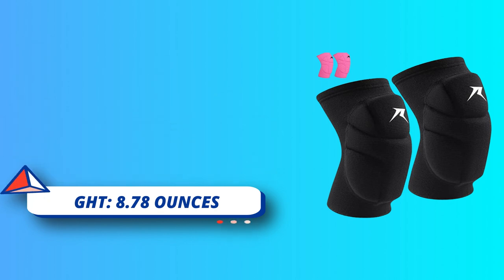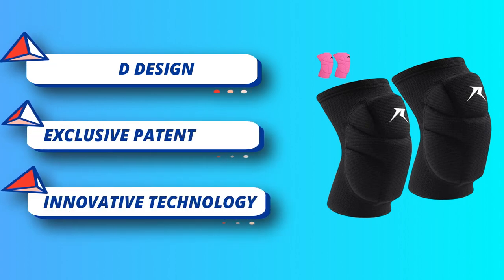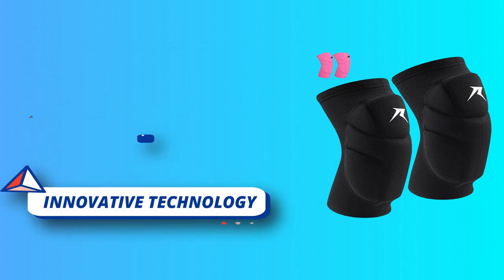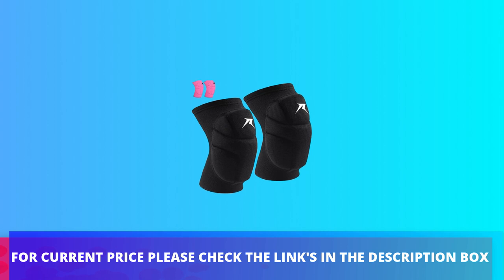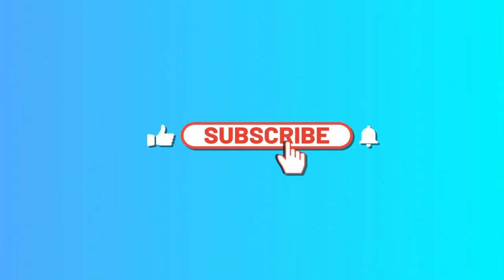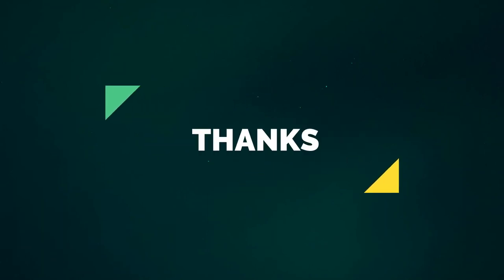The advanced material also offers energy return and lasts longer than other premium volleyball knee pads. For current price, please check the links in the description box. Please subscribe to our channel. Thanks for watching.